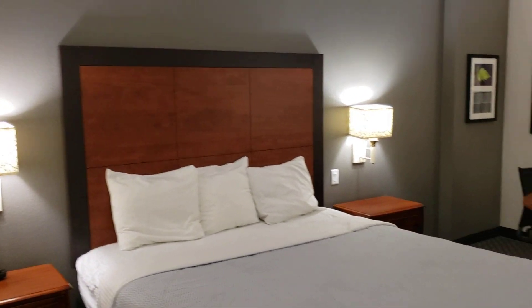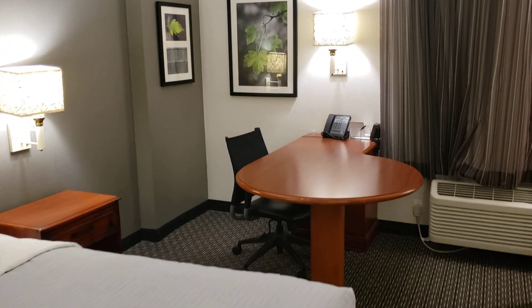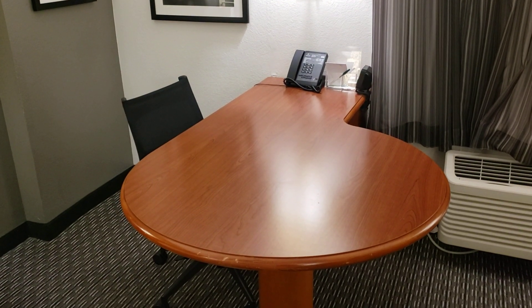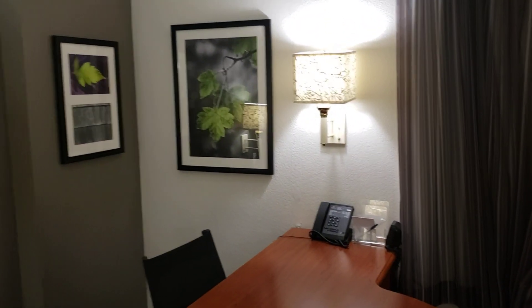King size bed. Desk in the room. This is up on the fourth floor. The view from the fourth floor.